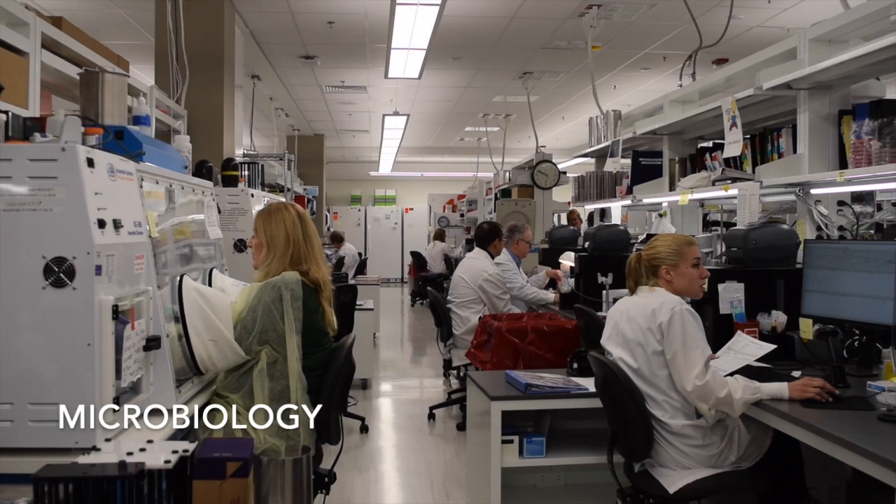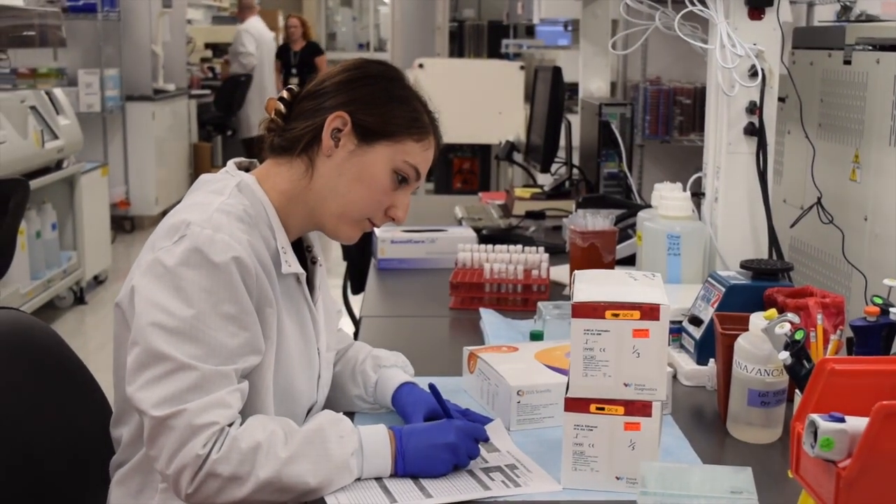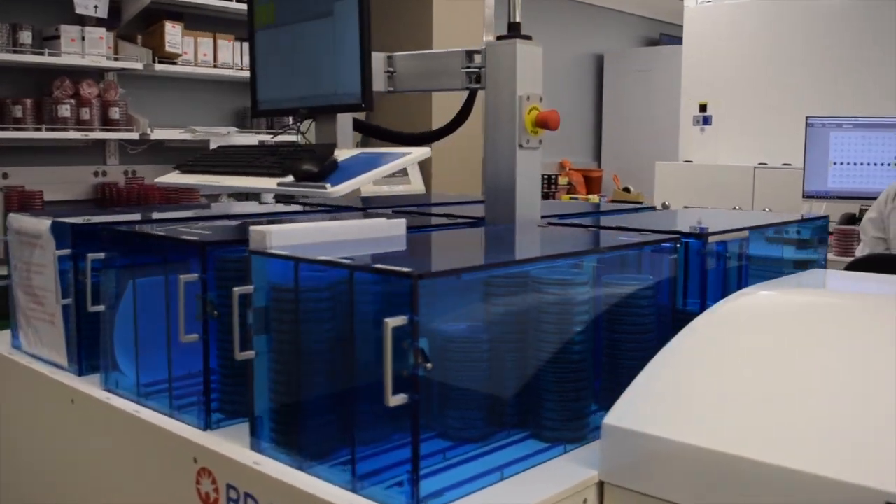Welcome to our core laboratory. In this lab we perform millions of tests per year. This specifically is our microbiology section. We are excited to bring online a brand new Kiestra automated microbiology instrument this year.